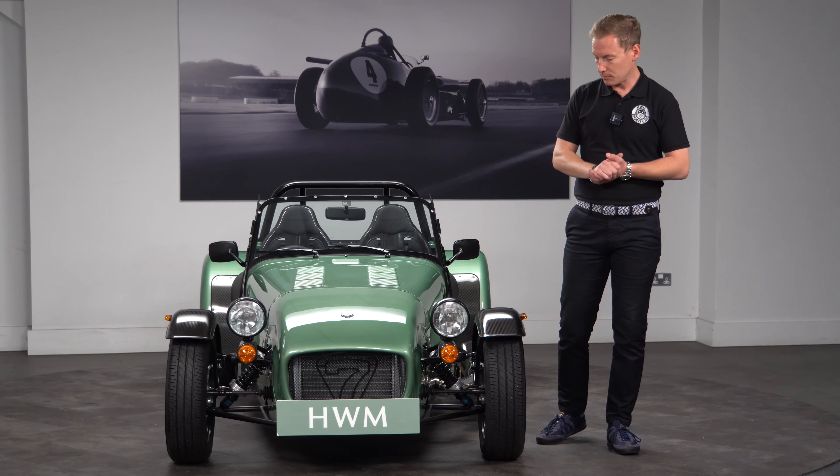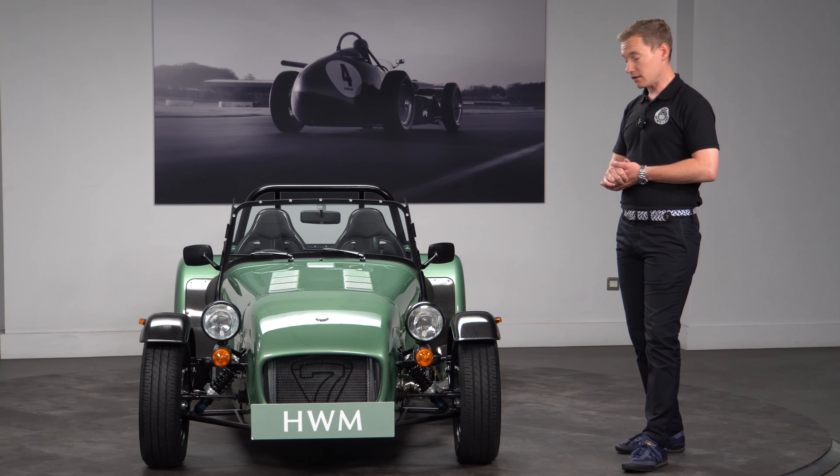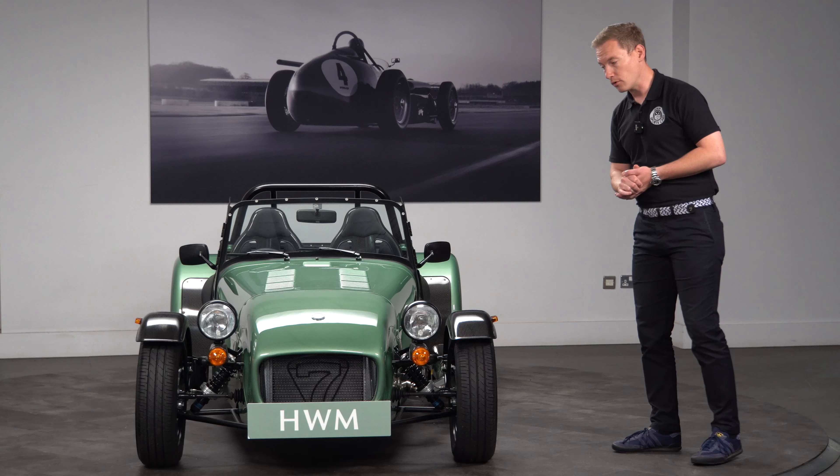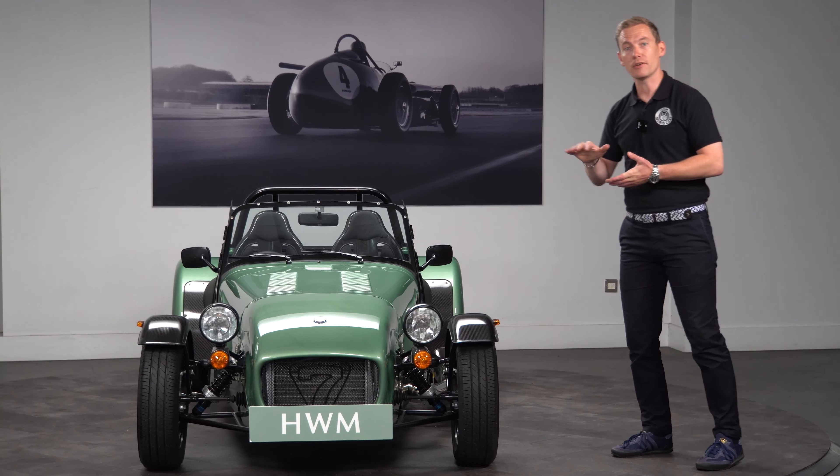It's also got the painted Seven grille in black. Components are finished in black as well — the headlight bowls, the windscreen, the carbon fibre stone guards and the aero filler cap. I think it looks really smart in this finish; it looks purposeful, and these are incredibly fun to drive.